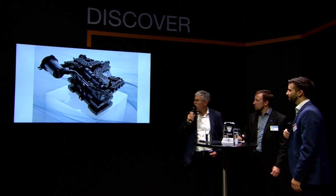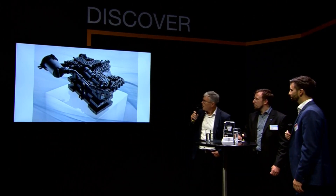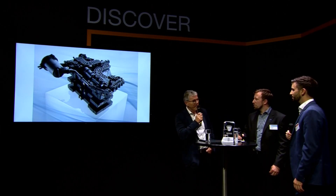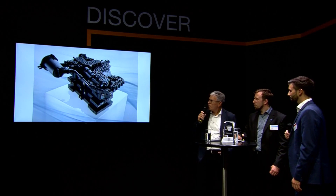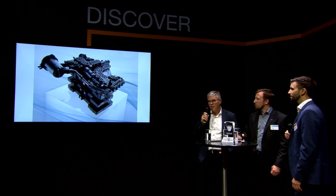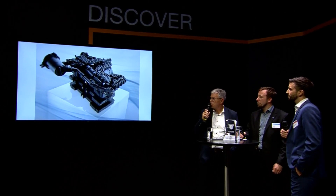And what exactly do we see on the picture here? You can see our system we developed together with your company. It's the end plates and the media distribution plates for a fuel cell stack, and you find it in two series at the Mercedes GLC.